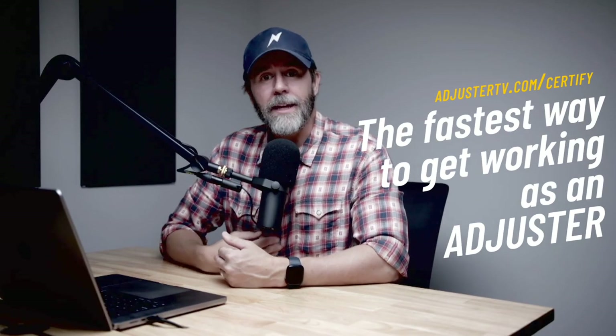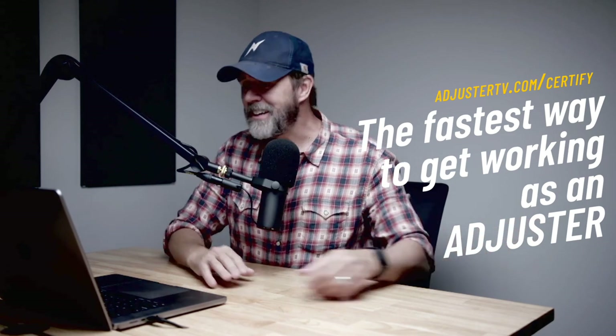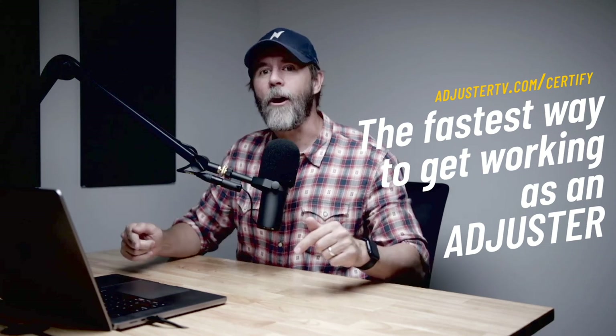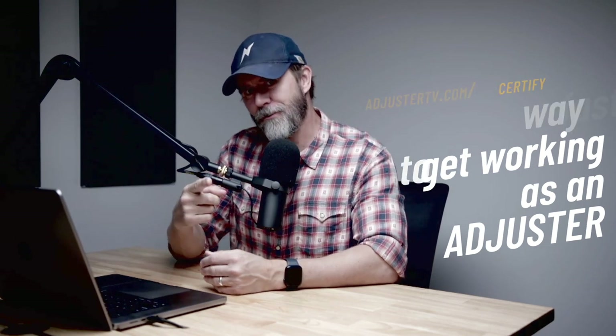Including closing it out, writing your invoice, the whole nine yards. Get access to my professional network as a Fast Track certified grad and let's get your career started — not in 90 days, not in six months, but right now. To learn more and get signed up, visit adjustertv.com/certify.